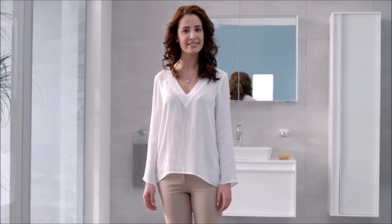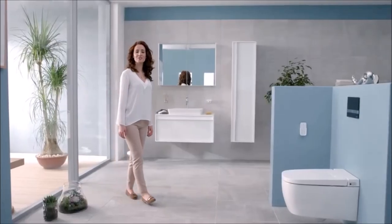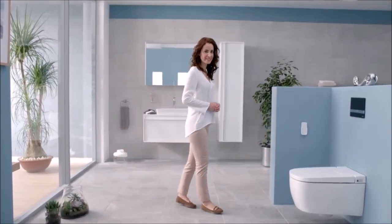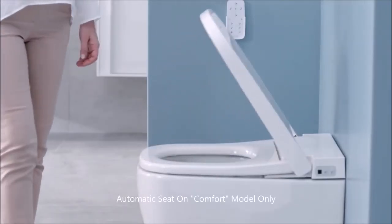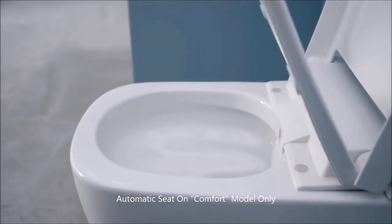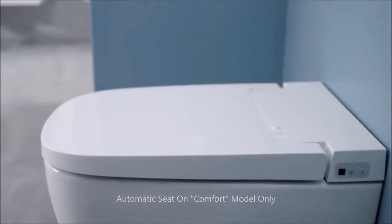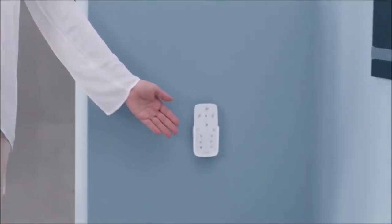Hands-free personal sanitation fine-tuned to your preferences. The smart features of V-Care include four different washing choices, seat, water and dryer heat settings, automatic seat operation and odor absorption — with a handset that allows you to adjust each feature exactly as you wanted.